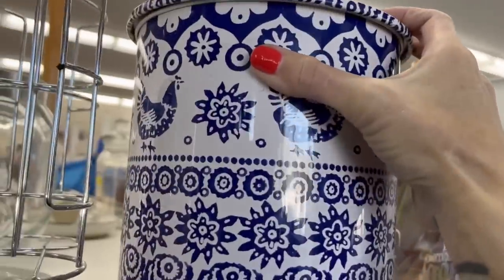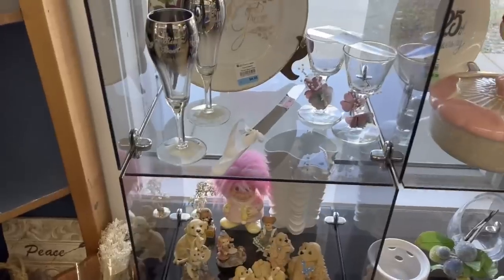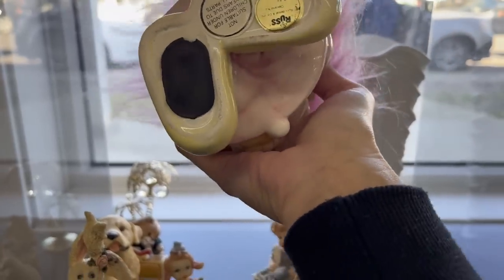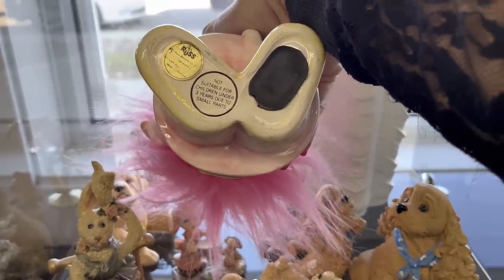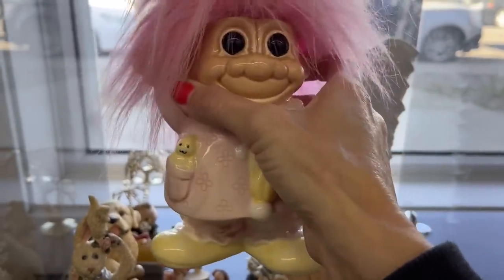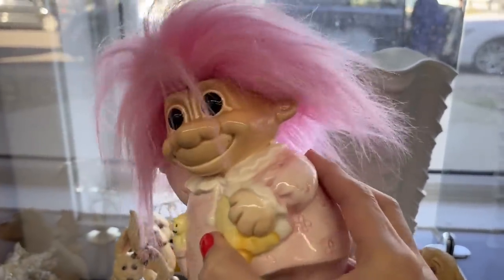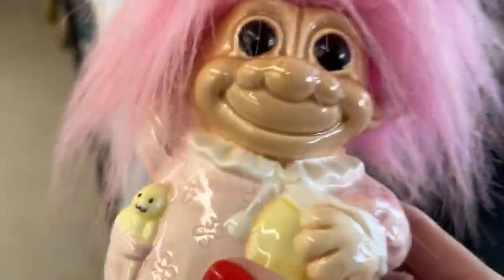It's a metal tin. I just spotted this troll doll — it's made by Russ, made in Indonesia, not suitable for children under three. I've never seen a ceramic troll doll; it's a piggy bank! I do believe it is vintage and it is one dollar. Trolls are really popular right now, so even though it's not something I normally pick up, I will grab it.